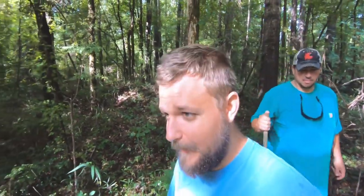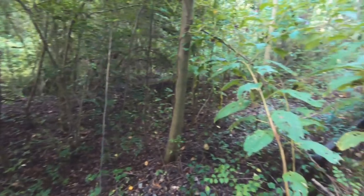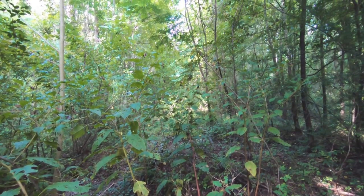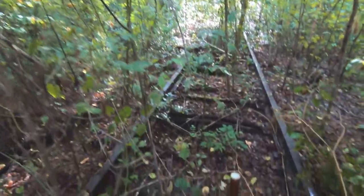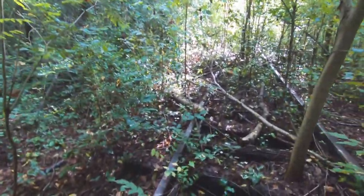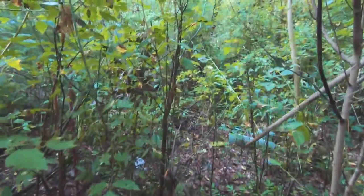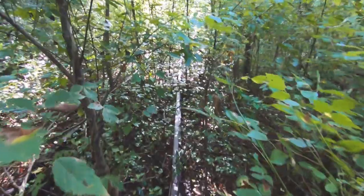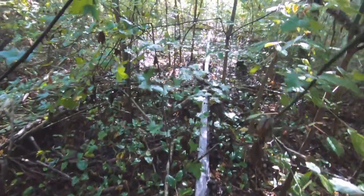So we're going to check out these railroad tracks and see what we find down them. Stay tuned. Somebody's been down here. Somebody who had the bright idea to bring a machete with them. These are some pretty terrible boots.